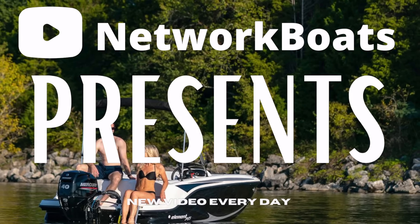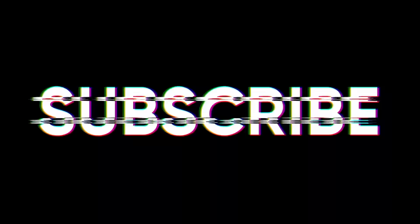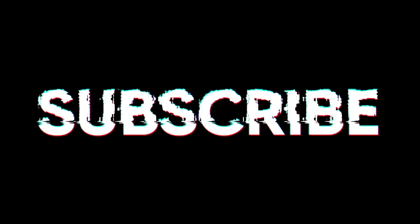Welcome to Network Boats, and today we'll be counting down our picks for the top 10 new boats under $21,000 for 2021. Before we begin, we publish new content every day, so be sure to subscribe to our channel and ring the bell to get notified about our latest videos. Let's begin.